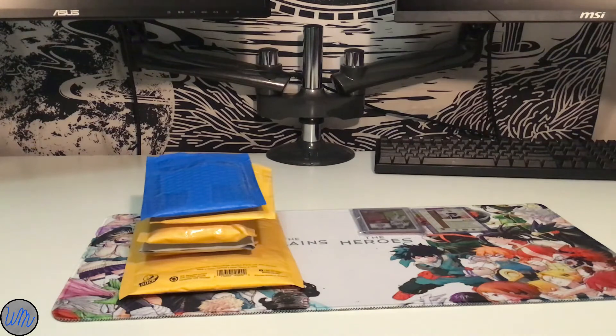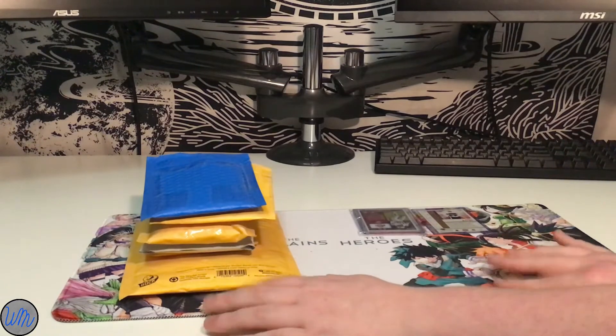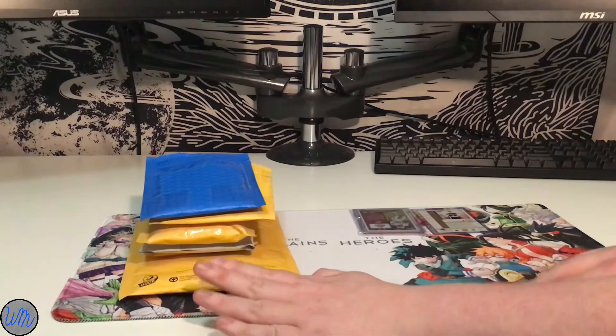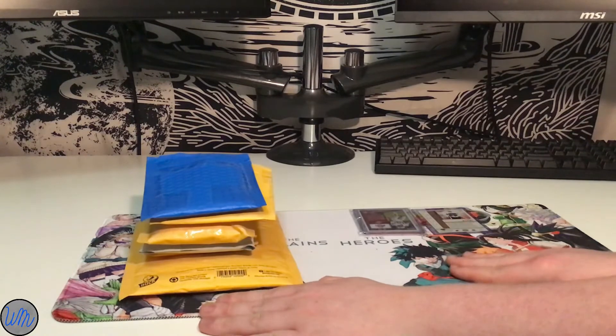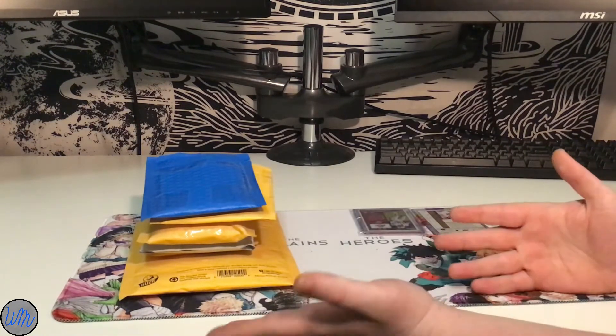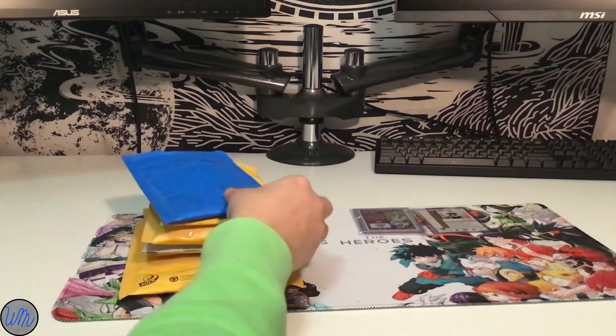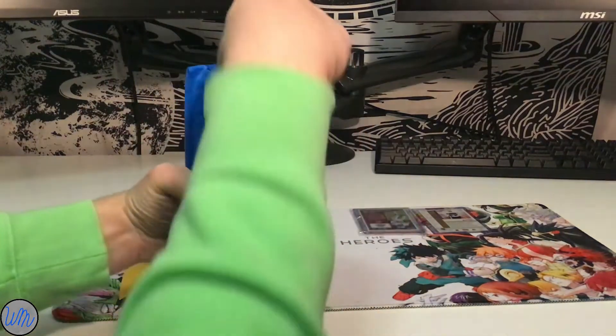Alright, hello everybody and welcome to the first ever mail day for WM Cards. As you can see, it's a little lopsided on who got a lot more packages, but sometimes that'll happen — not that big a deal. Go ahead and get started, tell us what you got.